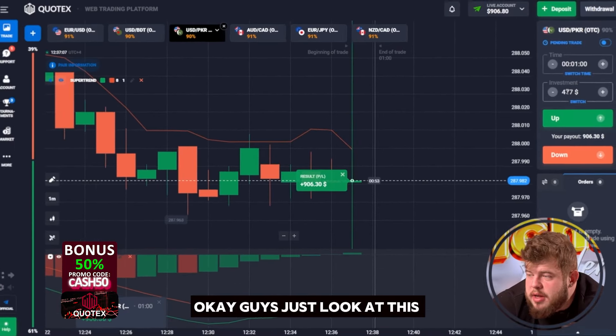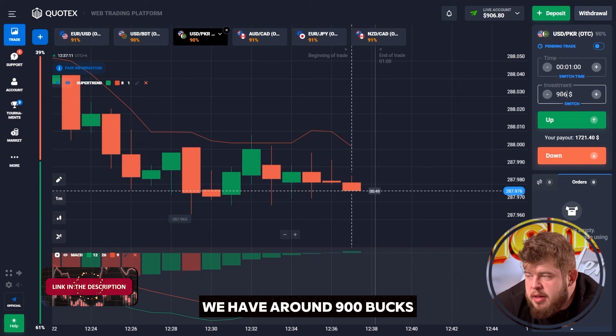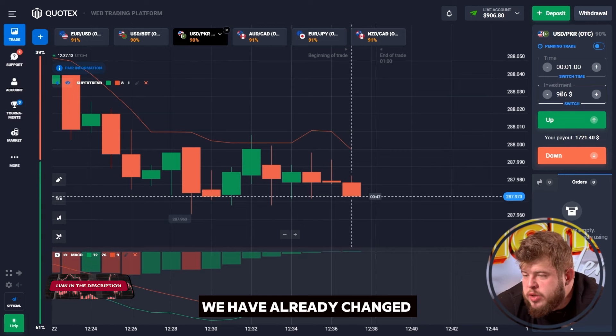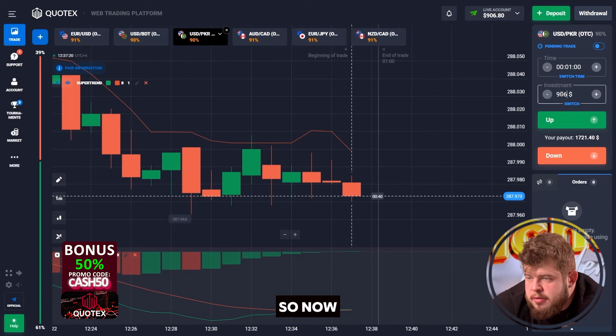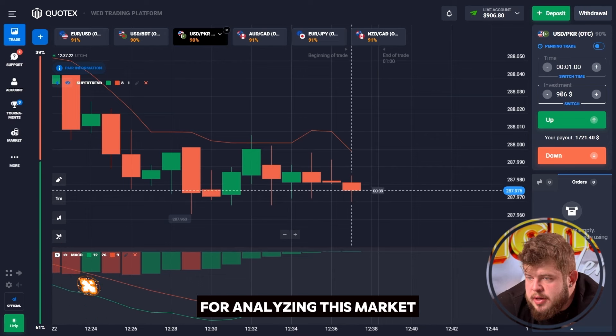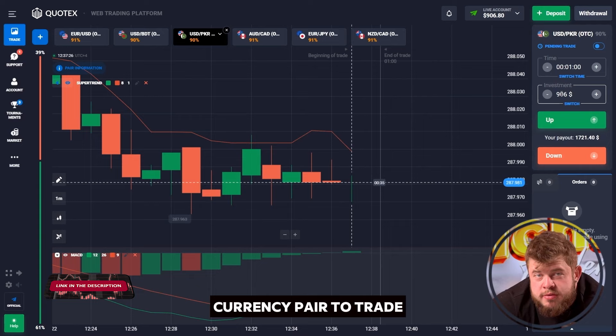Just look at this — one more profitable trade. We have around $900. We have already changed our investment to $900. That's really nice. Now just give me some time to analyze the market and I will find the best currency pair to trade right now.